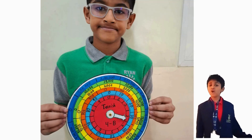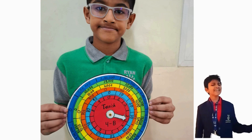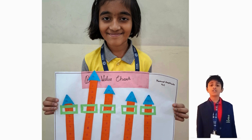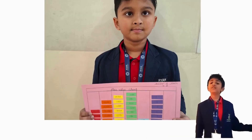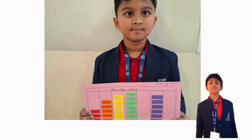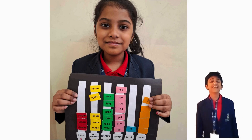We explored the significance of each digit's position and how changing one digit can drastically alter a number's value. This was a visual and attractive approach that helped us grasp complex concepts more effectively. Thank you.